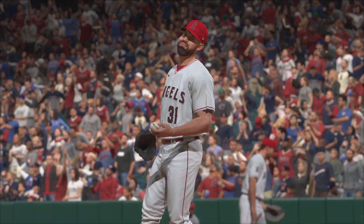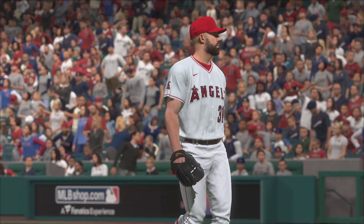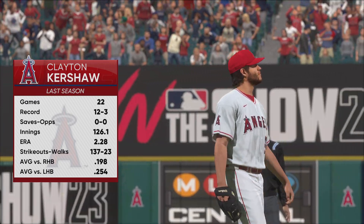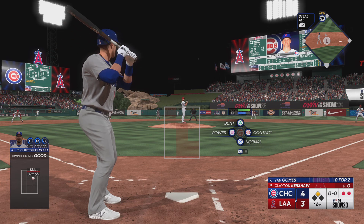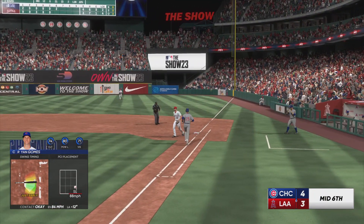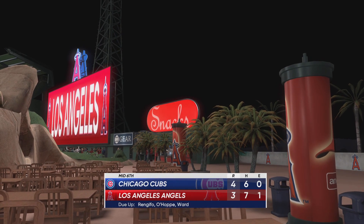Now the Angels manager is out of the dugout and he'll make a move to the pen. Tyler Anderson won't go any further tonight, and they trail as he exits. But he kept them close. A new arm will be on the mound — they bring on the veteran, Clayton Kershaw. And this could be a pretty critical point in this game. They're hoping he's the guy to keep them within striking distance. Scored position with two away. And now the catcher comes up — Yan Gomes. Right back to him on the mound. That's the third out. They put two on the board with a couple of hits, no errors, and one left. We go to the bottom half of inning number six.